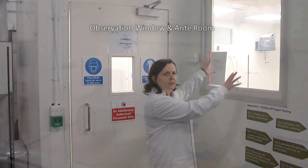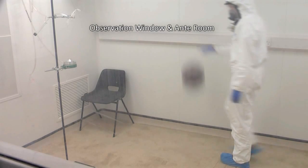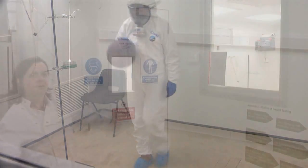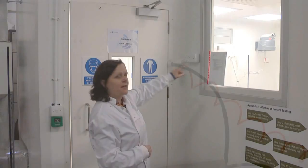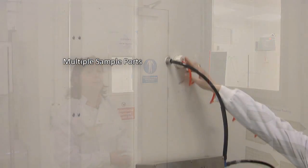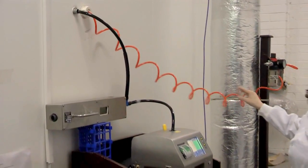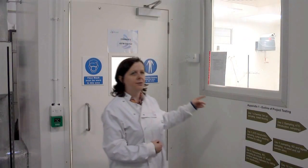In addition to this window here where you can observe everything going on in the chamber, we also have an anti-room which is positive pressure. This prevents cross-contamination between what's going on in the chamber and outside in the environment. We have a number of sample ports in the chamber, so we can take air samples, monitor particle counts, and measure airborne allergen and airborne microorganisms.